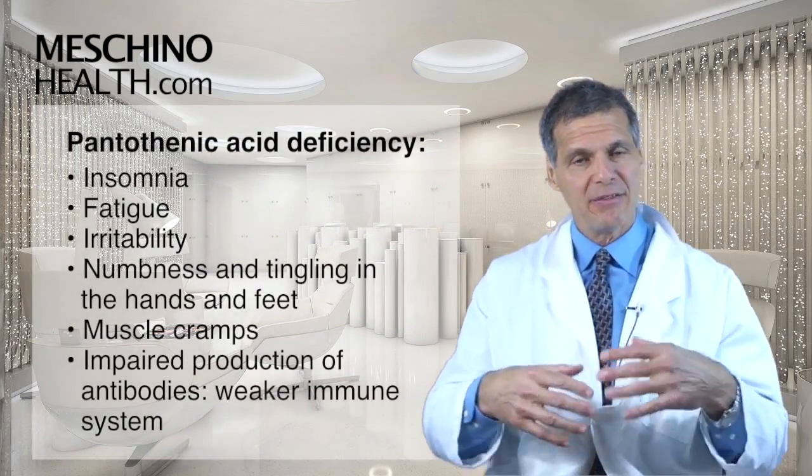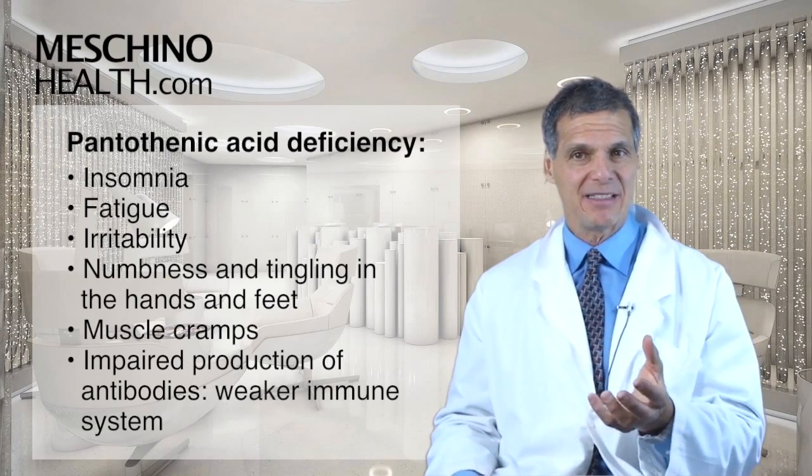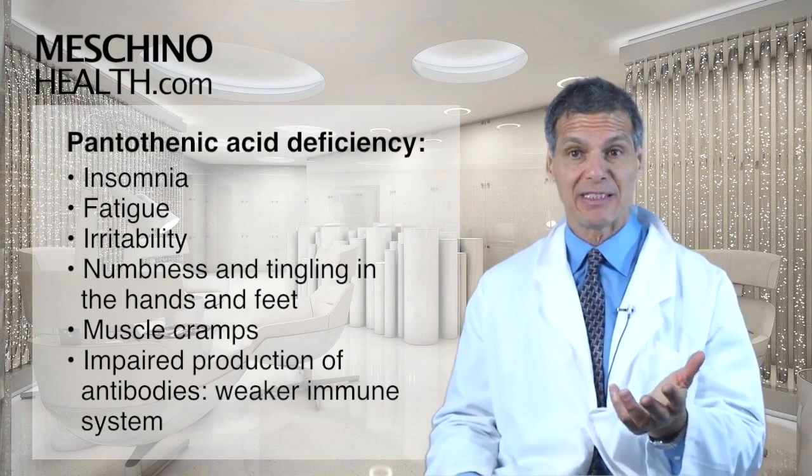Deficiency states of pantothenic acid include insomnia, fatigue, irritability, numbness and tingling in the hands and feet, muscle cramps, and impaired production of antibodies — so the immune system is affected.